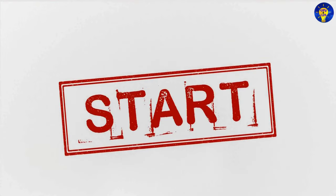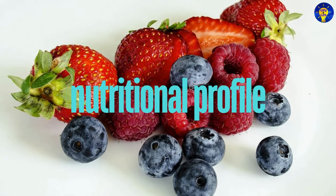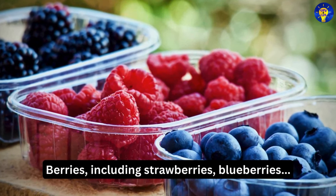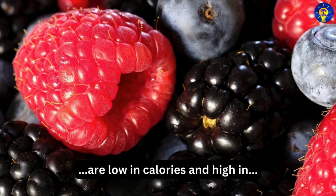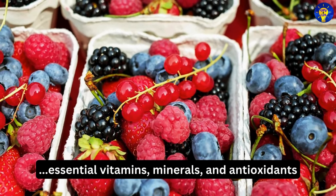Let's start with the nutritional profile of berries. Berries, including strawberries, blueberries, raspberries, and blackberries, are low in calories and high in essential vitamins, minerals, and antioxidants.